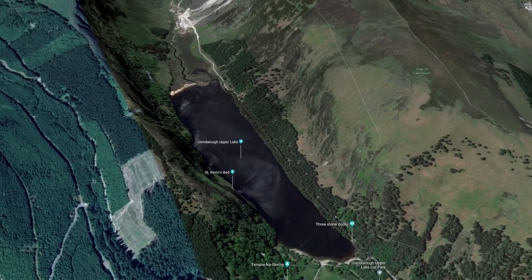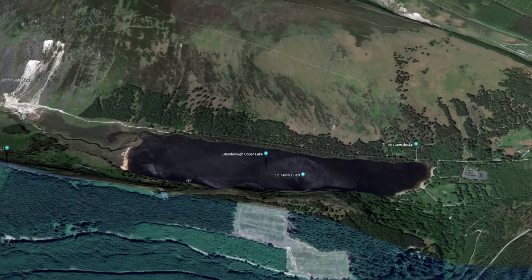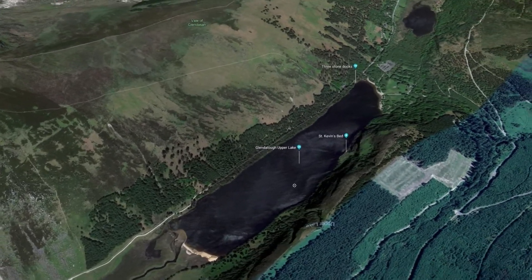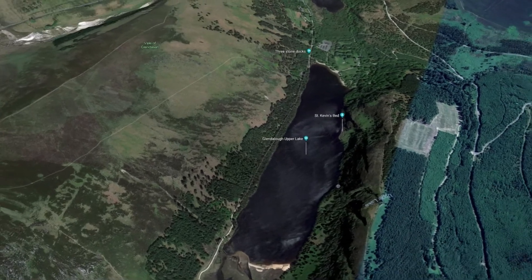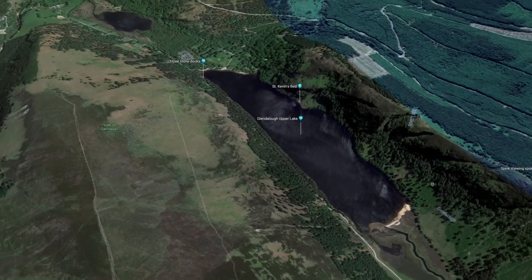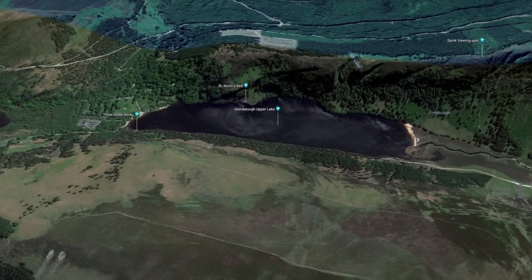Our walk will bring us along the top of the cliffs that you see here at the southern side of the lake, and we'll continue on for a couple of kilometres beyond the end of the lake. Then we'll cross over and return along the path on the northern side of the lake, which is lower than the southern side, eventually back to the car park.